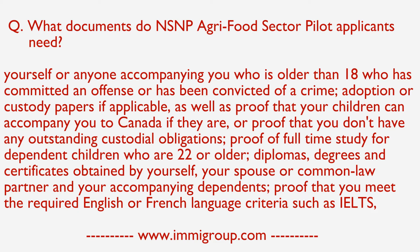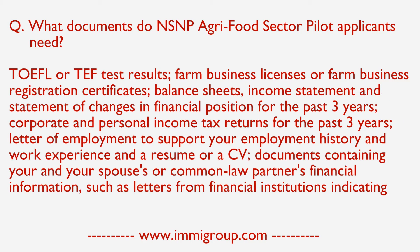Proof that you meet the required English or French language criteria, such as an IELTS, TOEFL, or TEF test result.